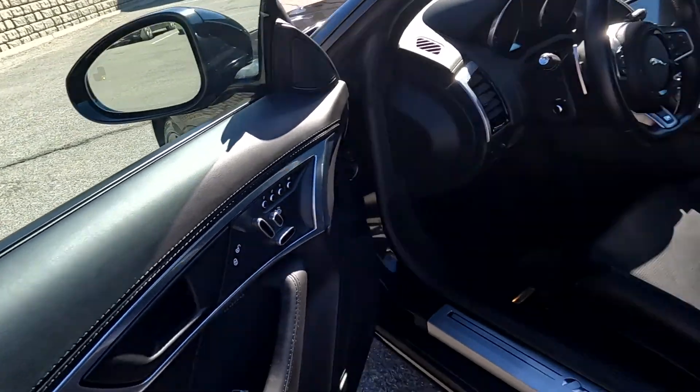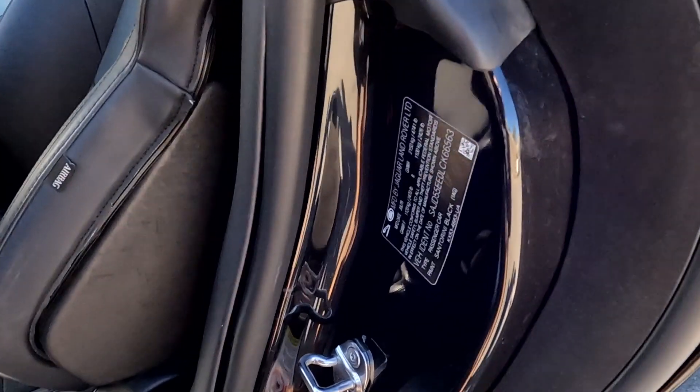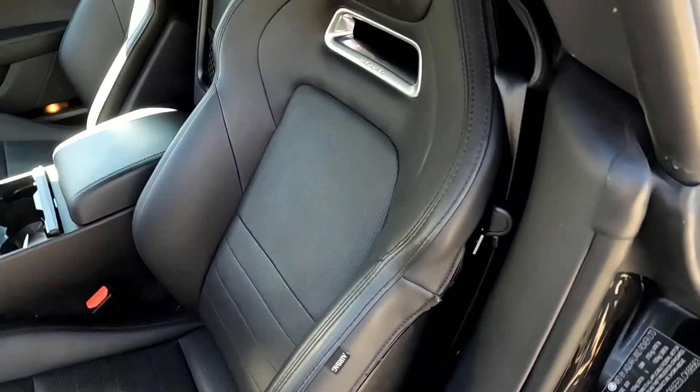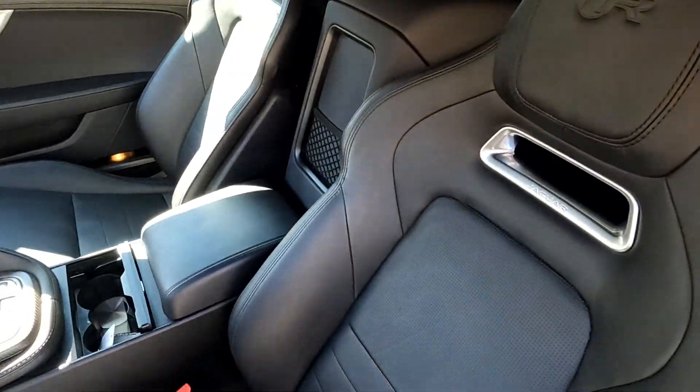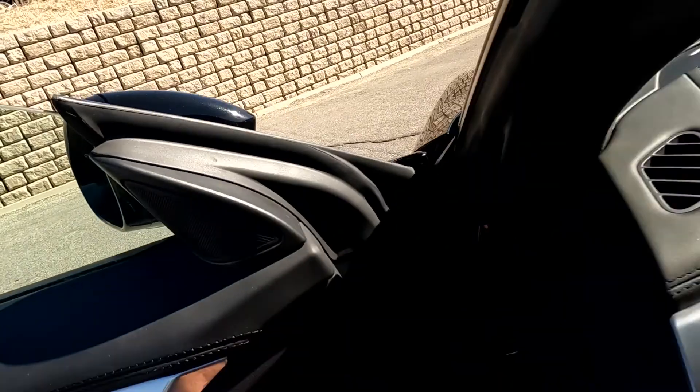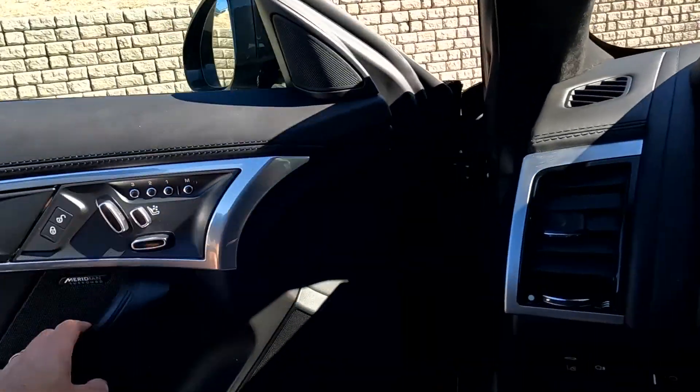And there are your seat controls. And here is your VIN, of which 6563, the last four digits, does have the Jaguar racing seats. And we'll go ahead and hop in.